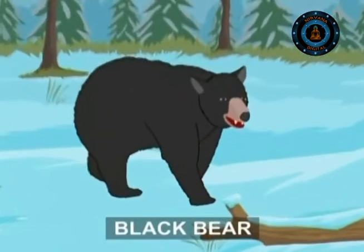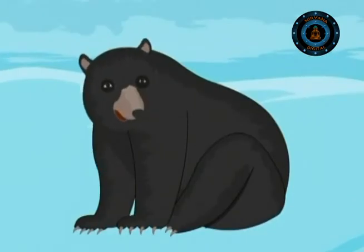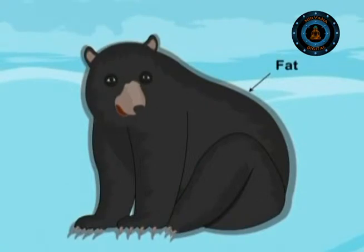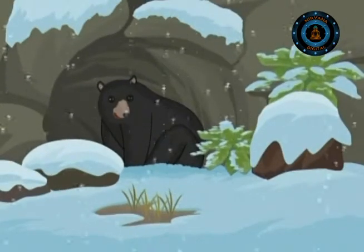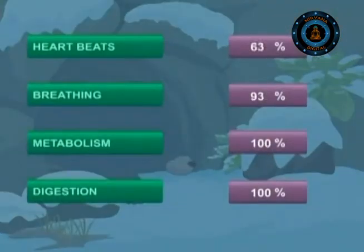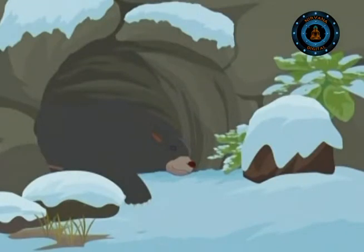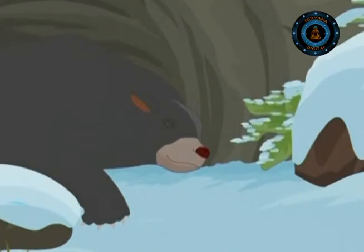As winter sets in, the black bear has a simple way of getting through the winter. Having stuffed itself with so much food, it puts on a thick layer of fat round its body and looks for a snug dent in a cave or a hollow of a tree. It sleeps more deeply than normal and all its body processes — heartbeats, breathing, digestion, metabolism — slow down. In this state, the bear's body uses less energy than when it is active, so the stored fat lasts throughout the long winter and also insulates the body, keeping it warm.